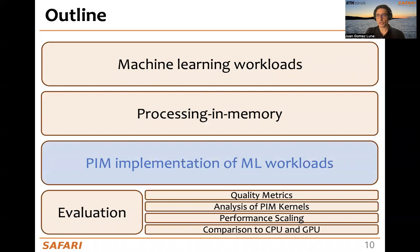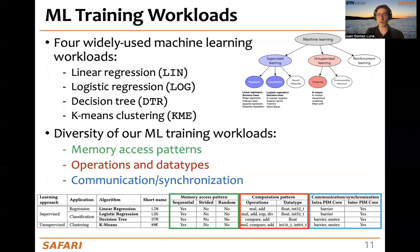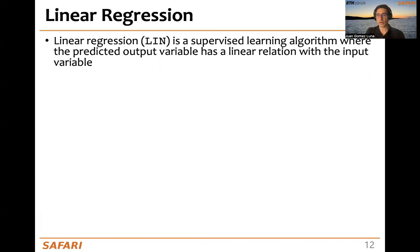Now let's discuss the PIM implementation of ML workloads. Remember that we are targeting four widely used machine learning workloads, and they are diverse in terms of memory access patterns, operations and data types, and communication and synchronization needs.